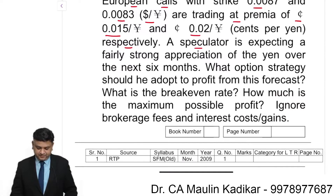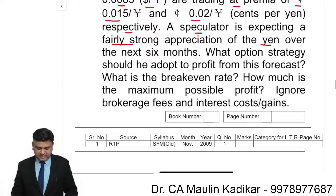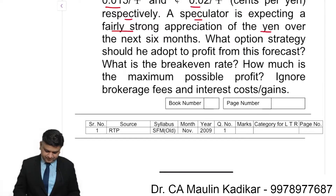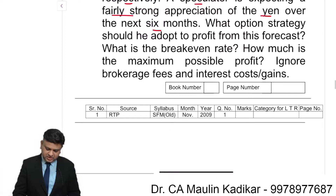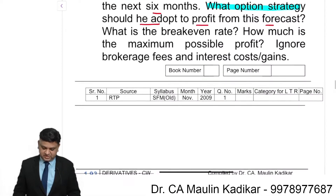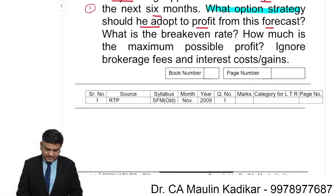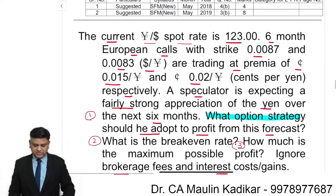A speculator is expecting a fairly strong appreciation of the yen over the next six months. The question asks: what option strategy should he adopt to profit from this forecast? What is the break-even exchange rate for that strategy? And what is the maximum profit possible? For the calculation, you are required to ignore brokerage, interest cost or interest gain.